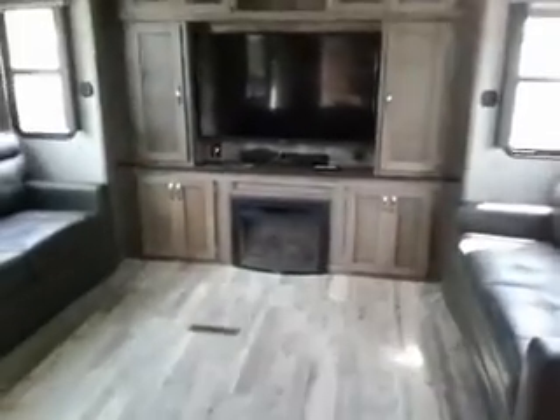This has the premium thermal package on it. Nice big counter space, 3-burner cooktop range oven, bar stools, Samsung refrigerator, freezer, nice big TV fireplace.